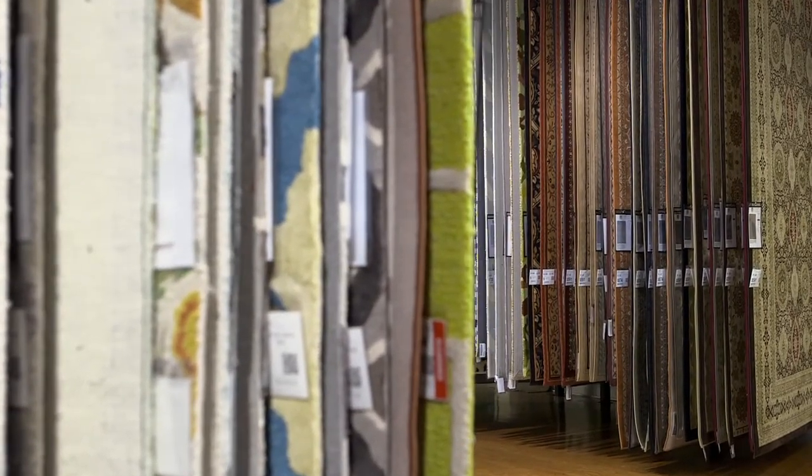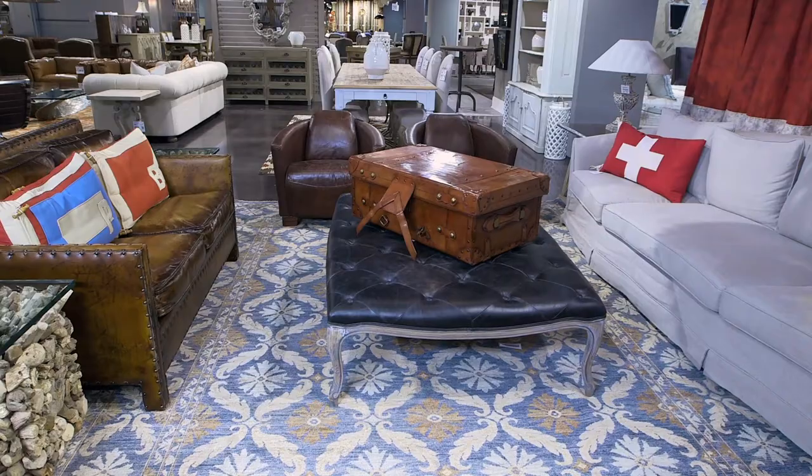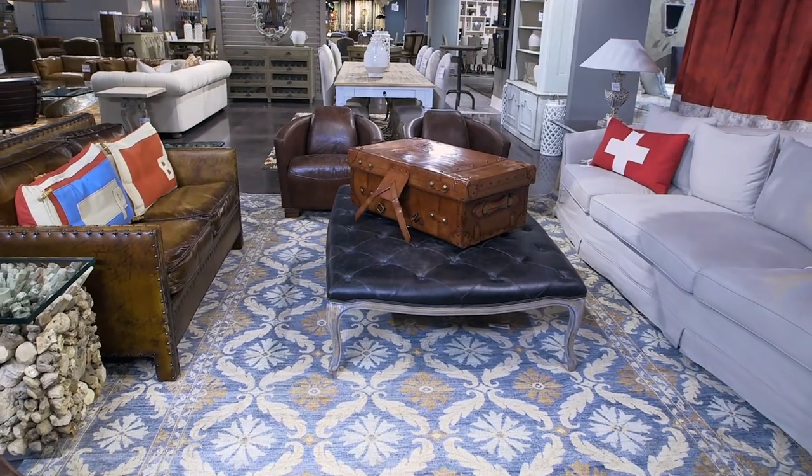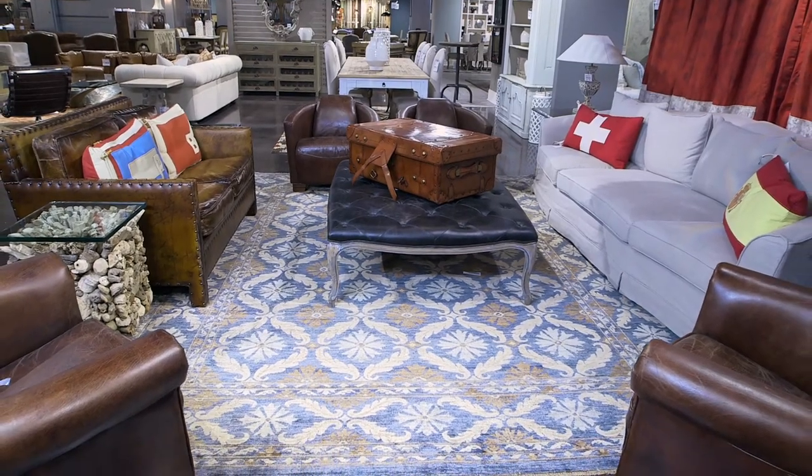We've made it easy for you to shop for rugs at Furnitureland South. With our enormous racking displays, we offer the finest quality hand knotted rugs and hundreds of one of a kind pieces. You will also find hand tufted and machine made rugs from some of the most trusted brands, such as Surya, Faisy, Keristan and more.